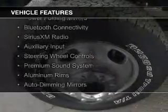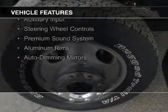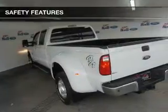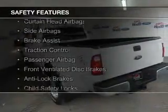leather seats, power folding mirrors, Bluetooth connectivity, Sirius XM satellite radio, an auxiliary input, steering wheel controls, a premium sound system, aluminum rims, and auto dimming mirrors.